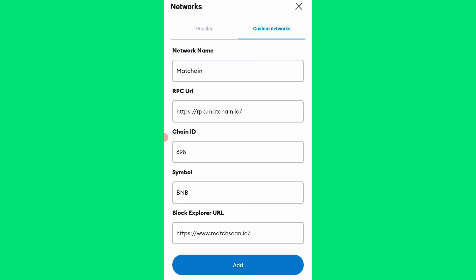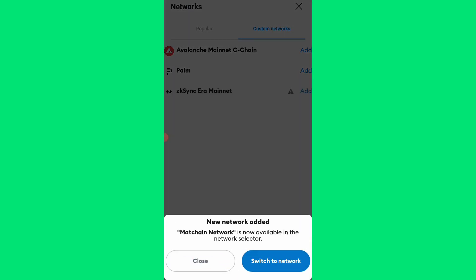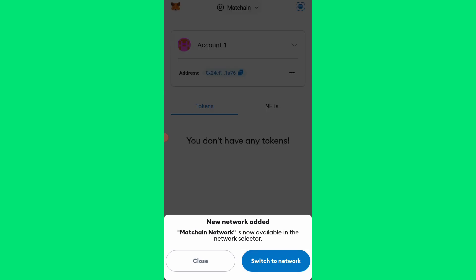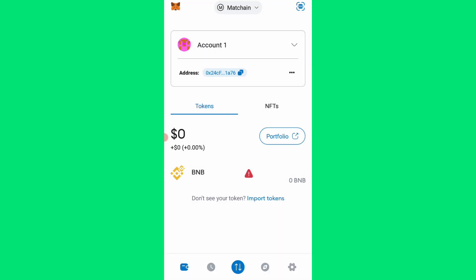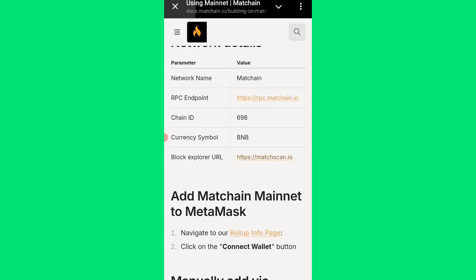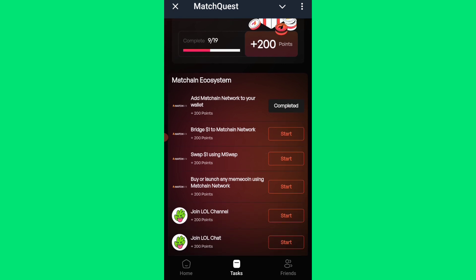I'll click 'Save,' then 'Confirm,' then 'Switch Network' — got it. So I've just added the MetaChain network to my MetaMask wallet. That completes that task. Let me go and click 'Claim.' You can see it's completed now. The next task is 'Bridge one dollar to MetaChain network,' meaning I need to bridge from BNB to the MetaChain network.